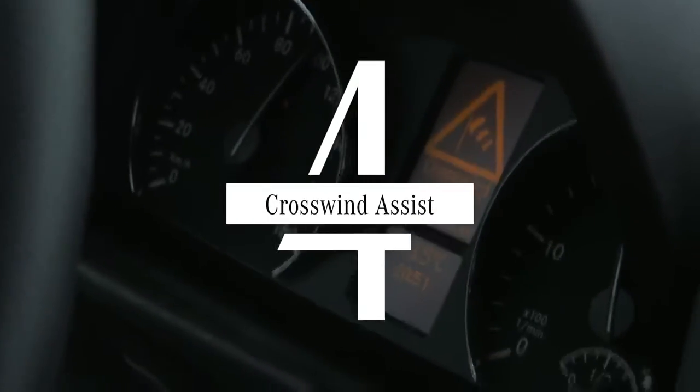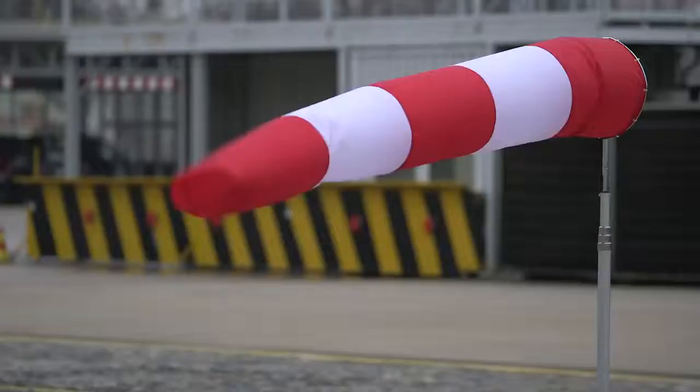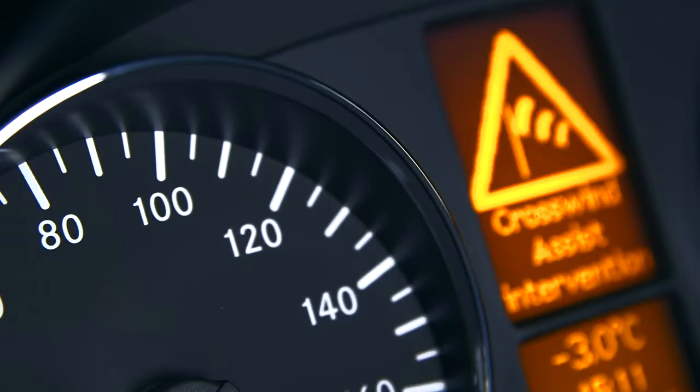At number 4, Crosswind Assist handles gusty winds like a champ. It can help drivers manage their turbulent ride in heavy wind.